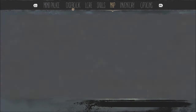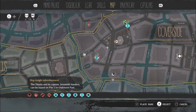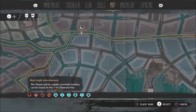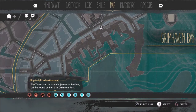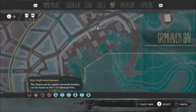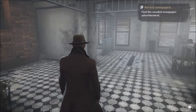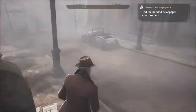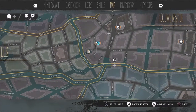We have the ship freight advertisement and it went into our casebook. Let's place that on the map - down in Grimhaven Bay, so it's going to be Pier 3. This is the Oakmont Port so let's place it there. Now we need to go out and find a boat to get back to where we were going. Let me check the map - our boat is straight ahead.